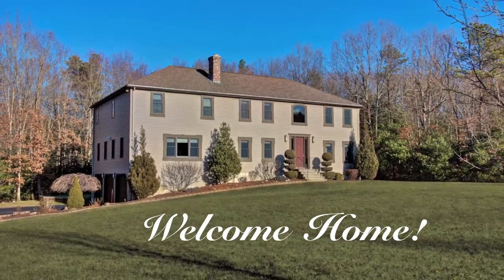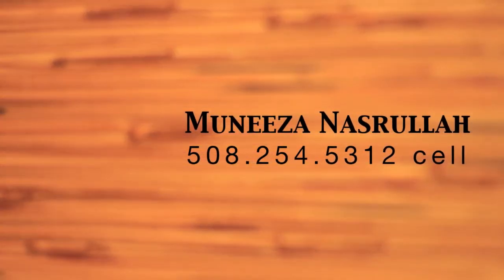To inquire further on this remarkable Millville estate, or to set up a private showing, please contact Munisa Nasrullah with Keller Williams Realty.